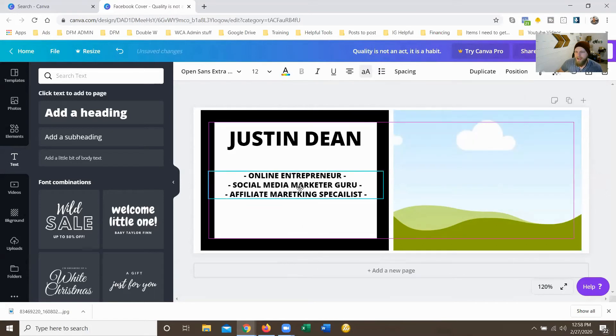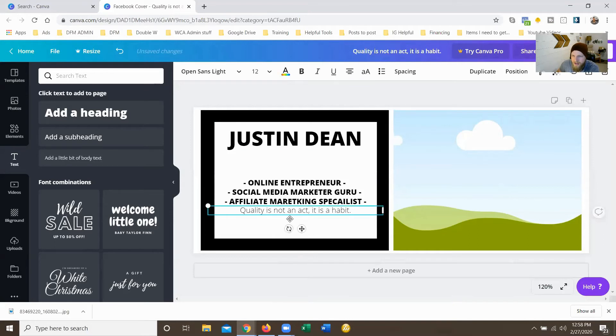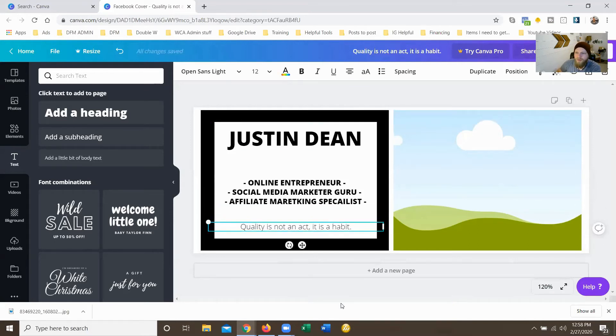Let's go back to the spacing and space up the letters a little bit — perfect. You could always go back and put that quote in at the bottom, or leave it as is — whatever you really want on here. It makes it easy so that this side of your cover photo is talking about who you are and what you do. Then we can still add: 'Quality is not an act, it is a habit' at the bottom — perfect.